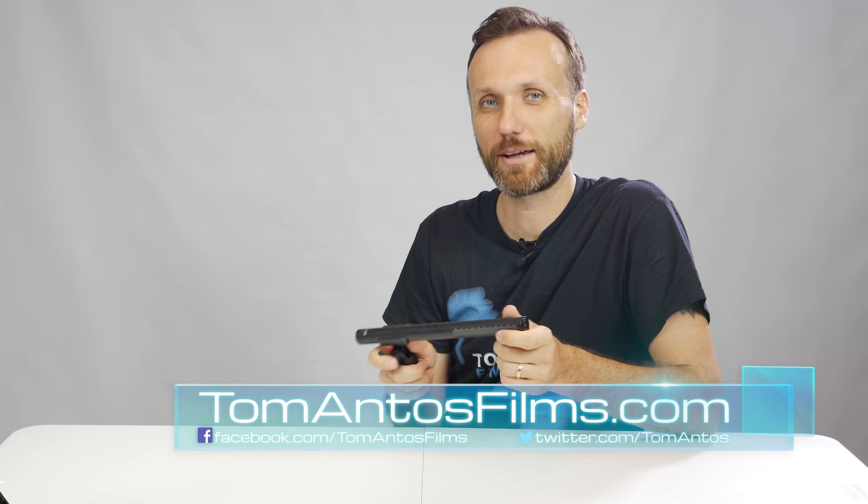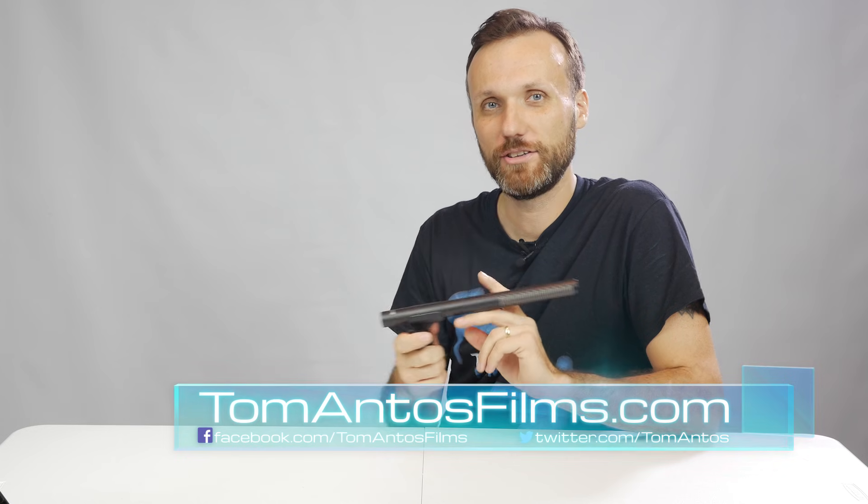Welcome, my name is Tom Antos and in this video I want to show you my new favorite microphone, which is the Rode NTG 4 Plus.